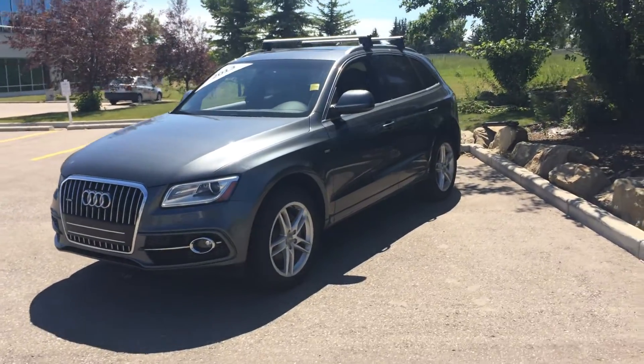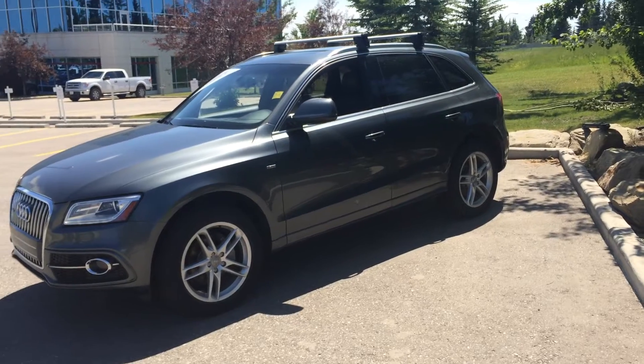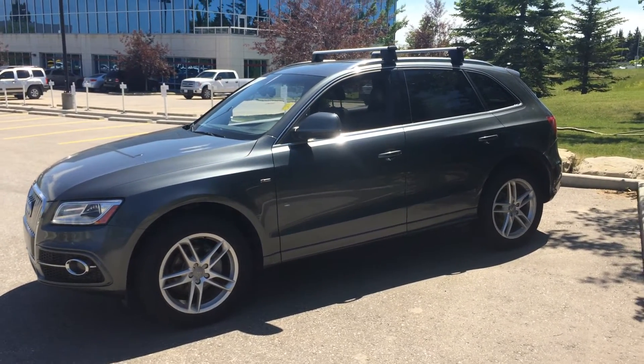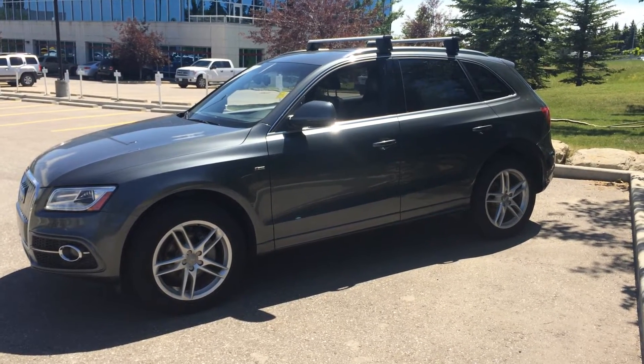Today on the Glenmore Audi lot we've got a 2013 Audi Q5. It's got a 2-liter turbo engine that powers a 6-speed automatic or S-tronic transmission. It comes in a Daytona gray metallic exterior color and a black leather interior.